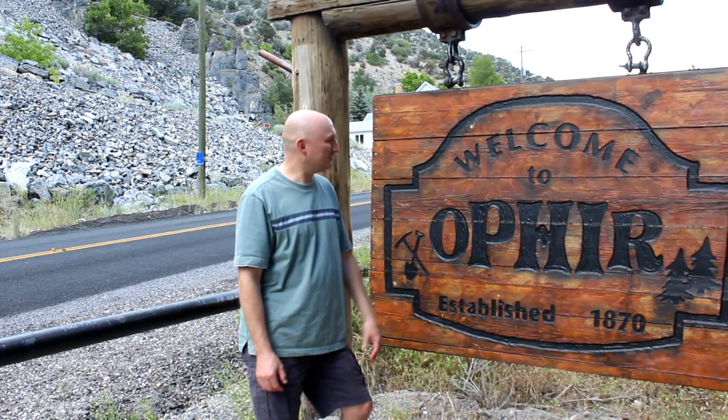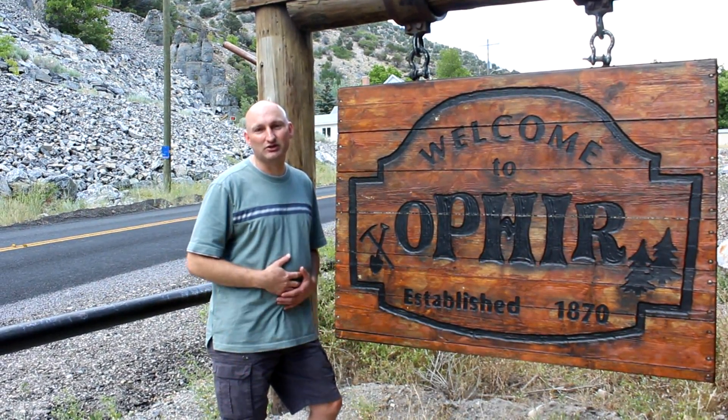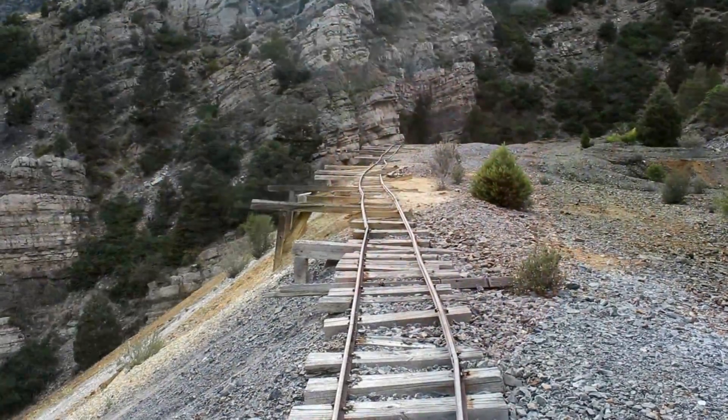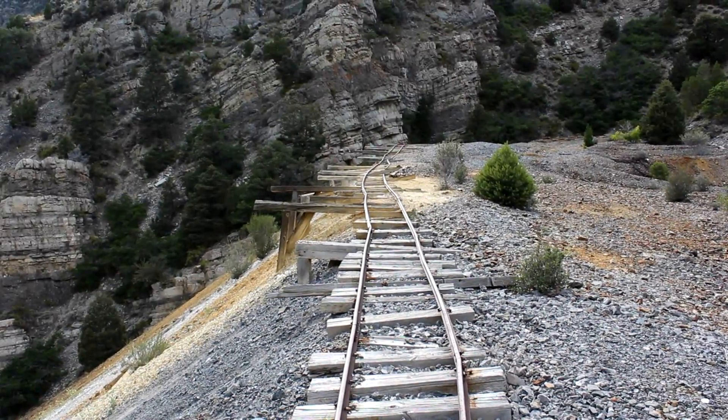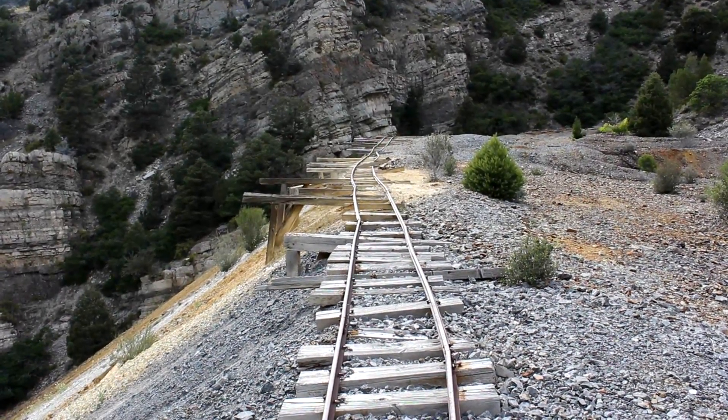Hey friends, we're at our second historic location. We're up here in Ophir, Utah — there are some awesome sights to see here. As soon as we're done we're going to go up to the little park and have some lunch. Now I'm going to try to get up to some old mine tracks. This is pretty steep — I'm completely out of breath — but after an extremely steep hill climb I made it up to these tracks I was telling you about. Isn't this awesome?